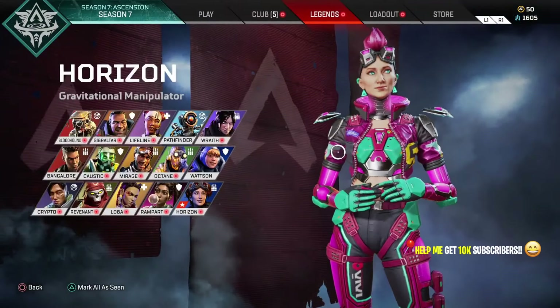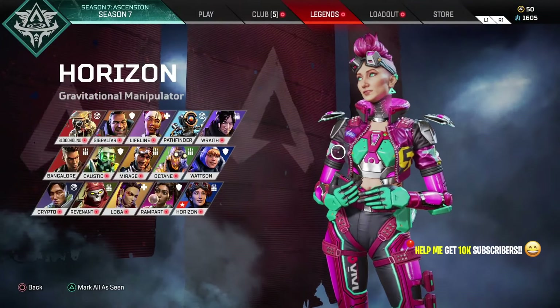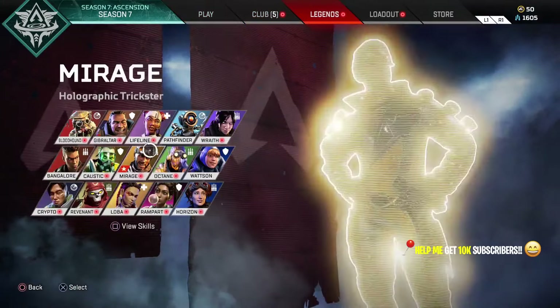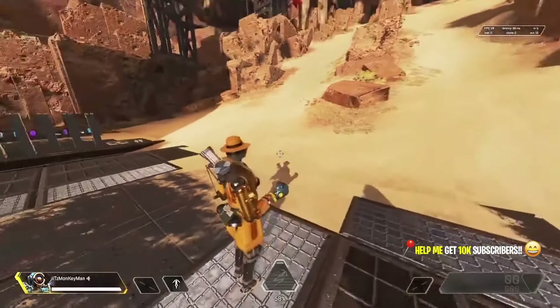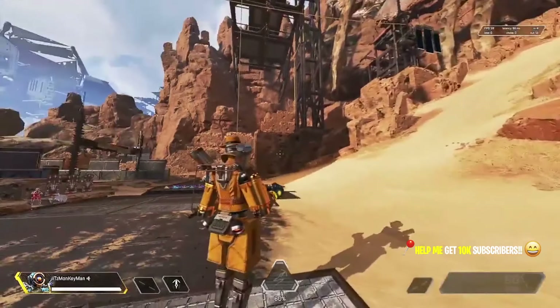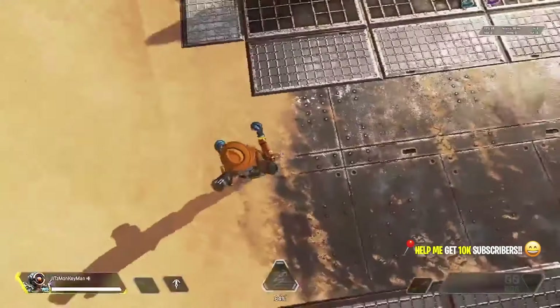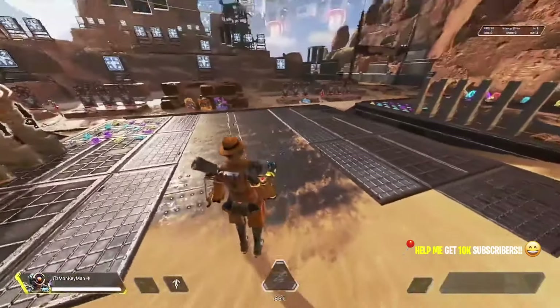That's a lot of money. The 2500 Apex coins is going to cost you a further $20, so I'd be hitting about $100 on the Fight Night collection event without even getting close to the heirloom. I simply cannot afford that as of now, but maybe near the end of the collection event I'll have the money to get it.